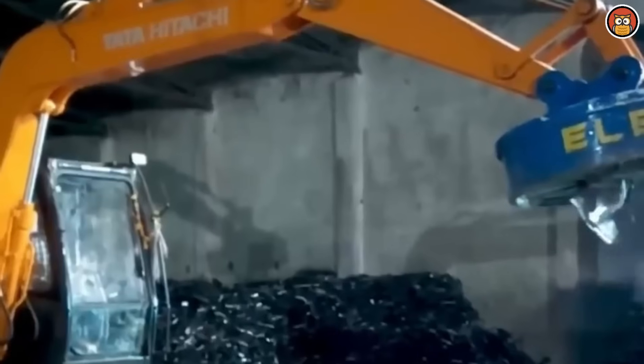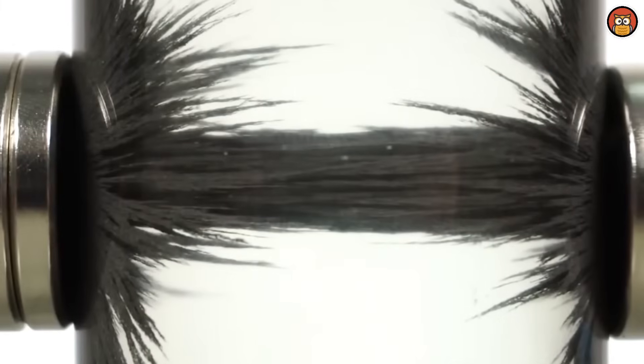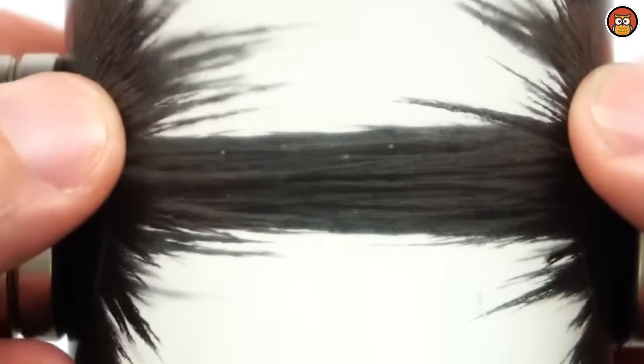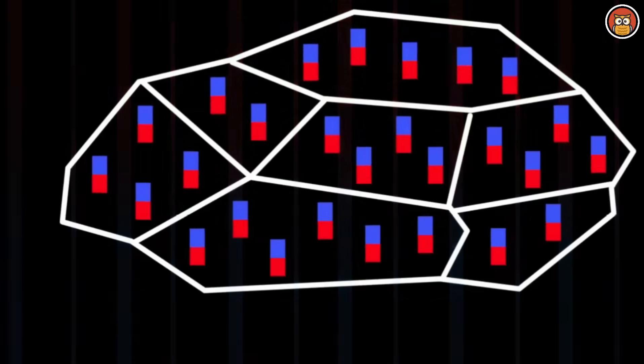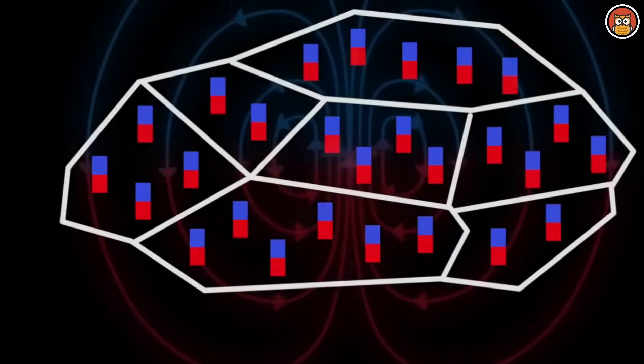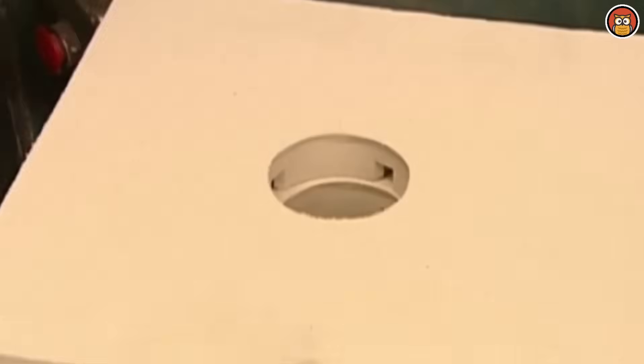To make magnets from alloys, the first step involves selecting the appropriate raw materials. For Alnico magnets, the primary constituents are aluminum, nickel, and cobalt, with additional elements like copper, iron, and titanium. The precise proportions of these elements are crucial, as they determine the magnetic properties of the resulting alloy. Careful consideration and control of the alloy composition are necessary to achieve the desired magnetic strength and stability.